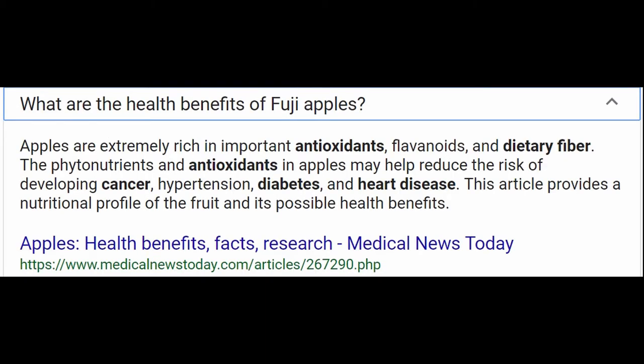What is the health benefit of Fuji apples? Apples are extremely rich in important antioxidants, flavonoids, and dietary fiber. The phytonutrients and antioxidants in apples may help reduce the risk of developing cancer, hypertension, diabetes, and heart disease. This article provides a nutritional profile of the fruit and its possible health benefits.